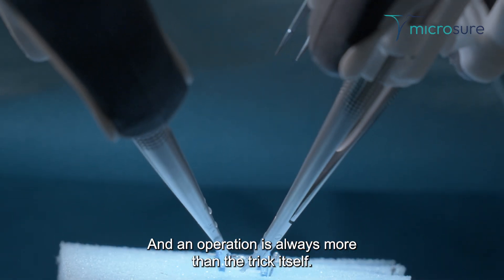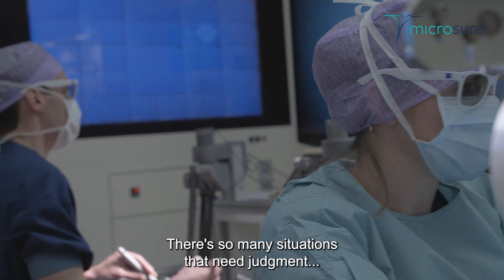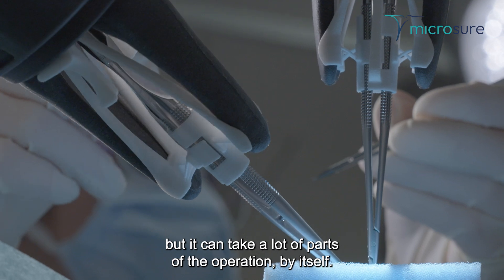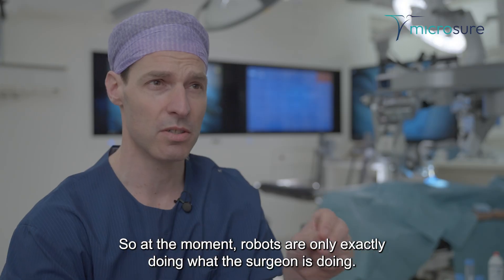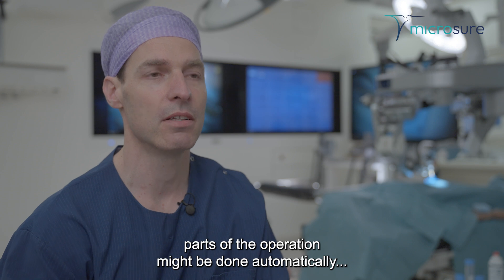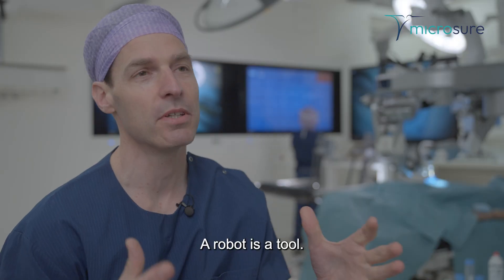An operation is always more than the trick itself. There are so many choices you have to make for a specific patient, and so many situations that need judgment. But the robot can take on a lot of parts of the operation. At the moment, robots are only doing exactly what the surgeon is doing — copying my movements. In the near future, parts of the operation might be done automatically. But the surgeon is always responsible and will always be in control. A robot is a tool.